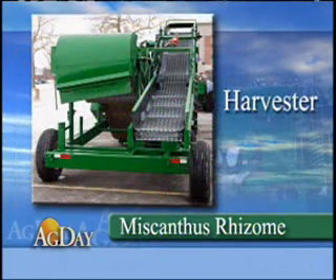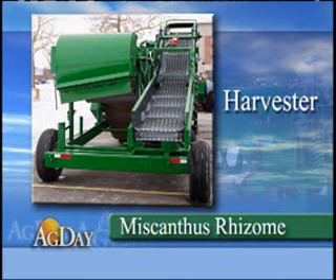The harvester does bulk lifting of rhizomes on a continual basis with a patented one-pass digging head and oscillating desoiler. The equipment is the result of a three-year collaboration between the University of Illinois, Tomax Limited, and Bermuda King.